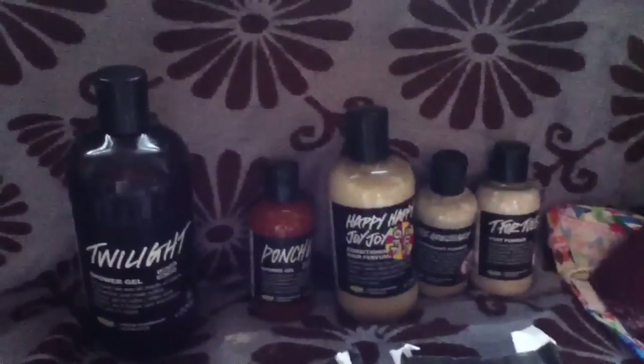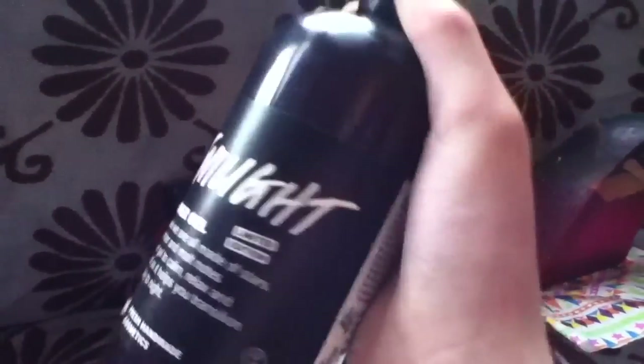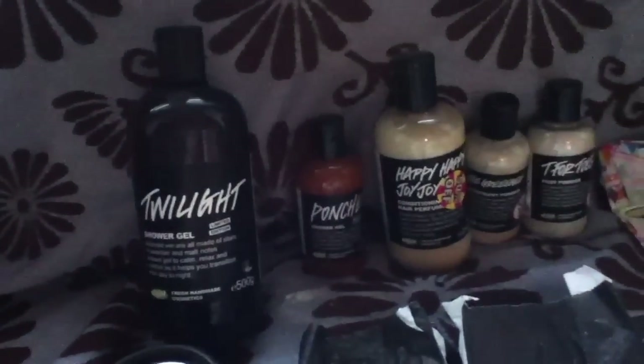I have lots of bottles here. I got 500g of Twilight shower gel — I got this for about £7. It smells like a really sweet lavender, it's so lovely. I sort of use it as a perfume as well by putting it on my wrist. I thought I could have this to last me a really long time because I really like it and I don't want to miss out if it never comes out again.